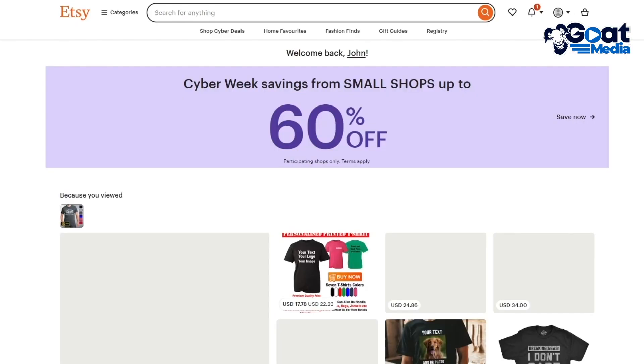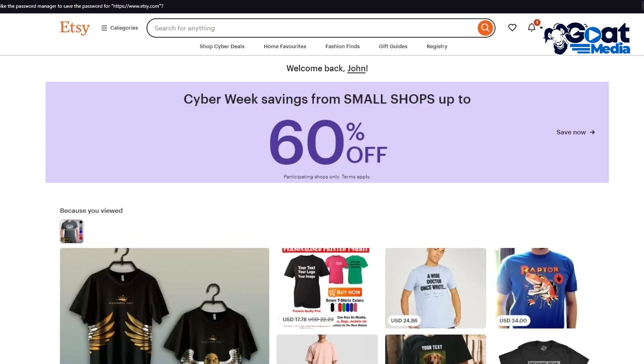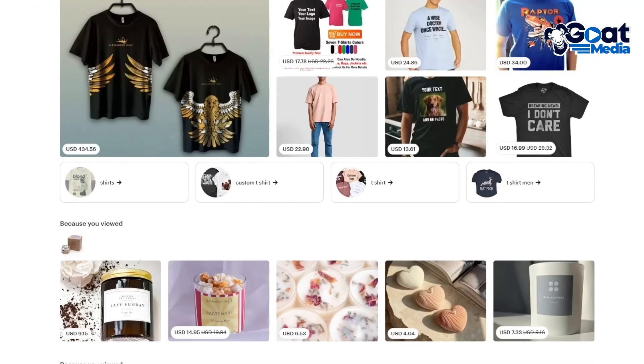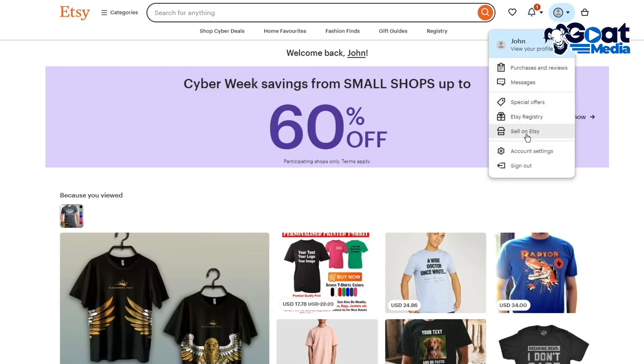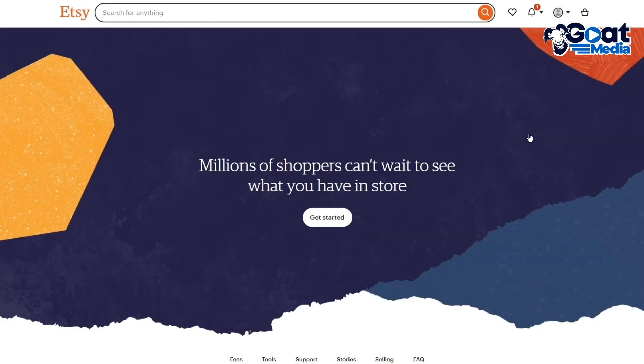Once you register, Etsy will take you through all their categories and onboarding steps. From there, go to the account section and click on 'Sell on Etsy.' Once you click on sell on Etsy, it takes you to the seller central where it's going to ask you to get started.